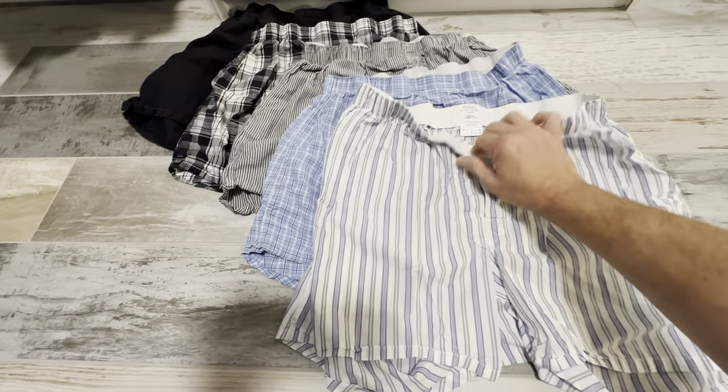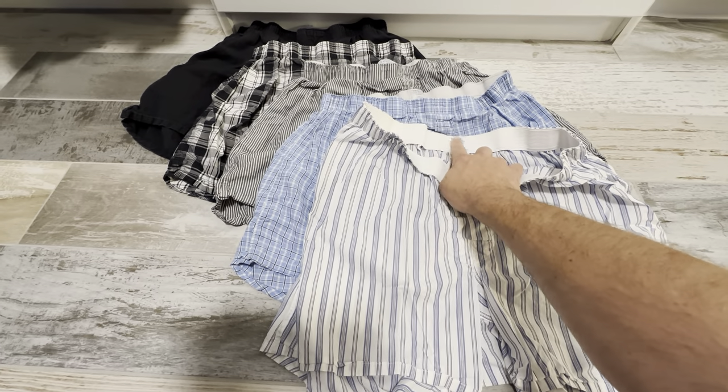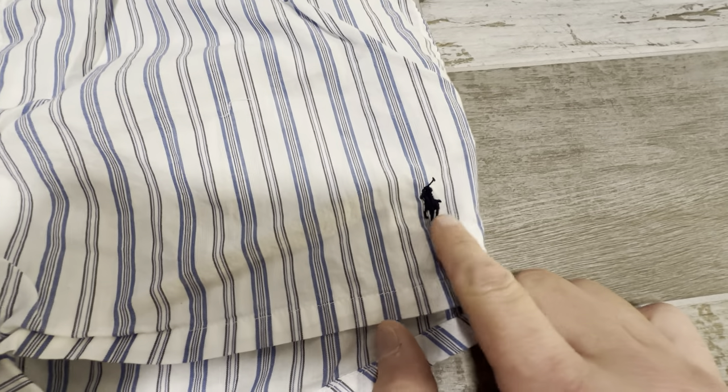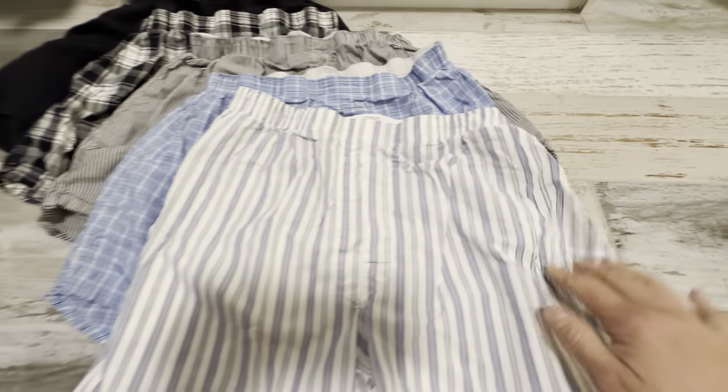Really nice quality. I like the fact that the tag is made right into the waistband, and it doesn't impact you when you're wearing them. It has the polo logo right here in the bottom corner of each of them. You can see here — just really, really nicely made.